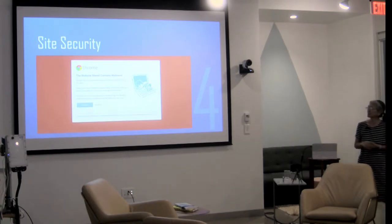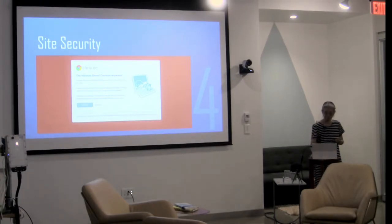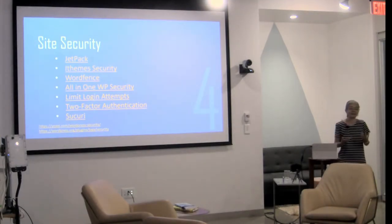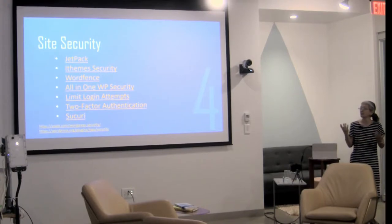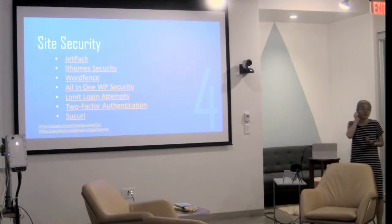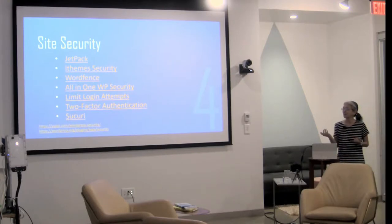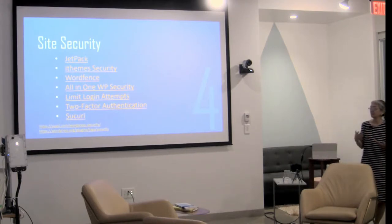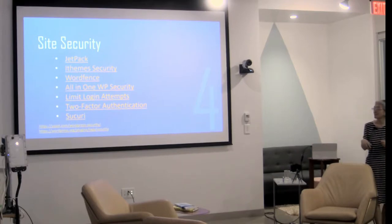Number four tip is site security. You never want to see a message that says your website contains malware. There are some easy ways to add security to your site using plugins. I've used combinations of Jetpack's security feature, iThemes Security, WordFence, and All-in-One WP Security. Limiting login attempts is important — if someone is trying to attack your site and you limit login attempts and you have a good password, the chances of them getting in are much less.